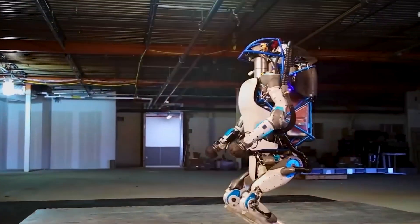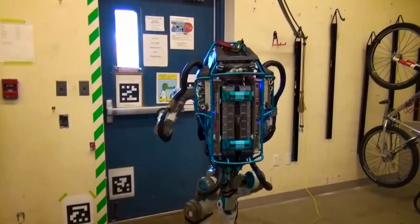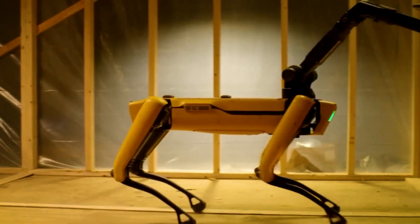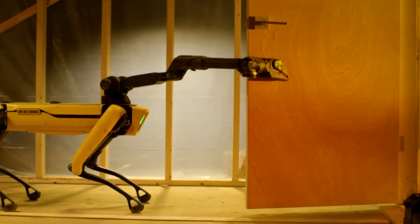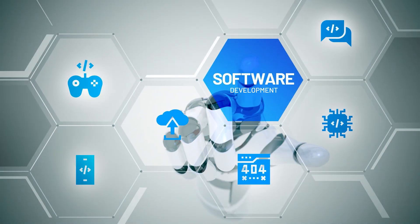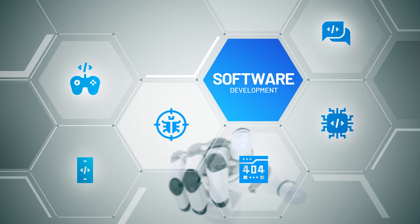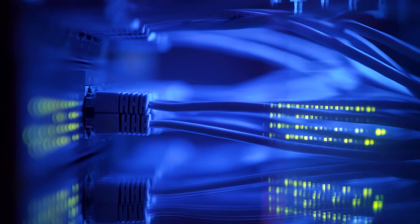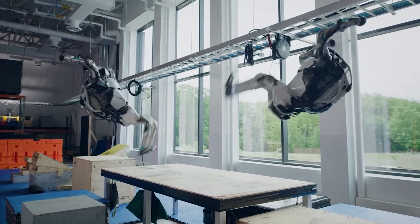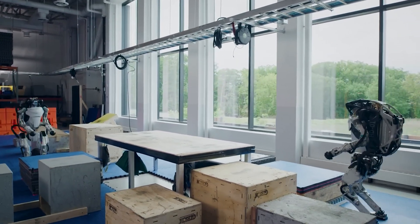By distributing control across 28 hydraulically actuated joints, Atlas achieves resilience similar in concept to four-legged robots like Spot, but dramatically harder given the balanced complexities of bipedal movement. Software coordinates all of this through what I'm told is the custom NetSight telemetry protocol, able to resiliently reroute packets when, say, an Ethernet cable gets severed mid-backflip. Redundancy is key for such extreme robotic acrobatics.